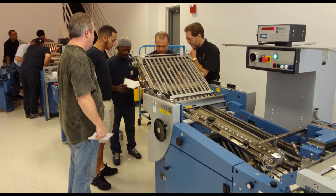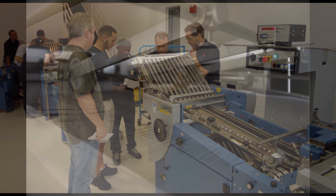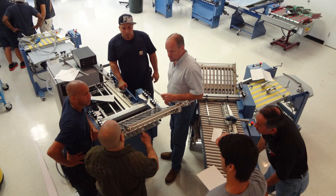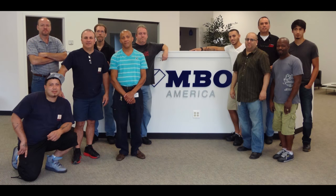Beginner and advanced classes are held over a three-day period. Both classroom time and plenty of hands-on training will ensure a thorough understanding of the MBO folder and the folding process. We like to keep our class sizes relatively small in order to guarantee that proper instruction and attention are given to all participants.